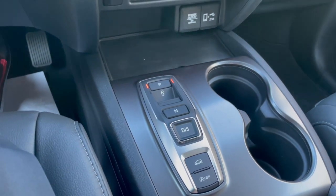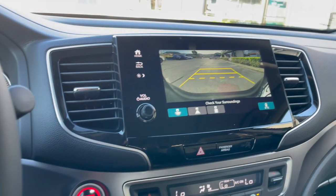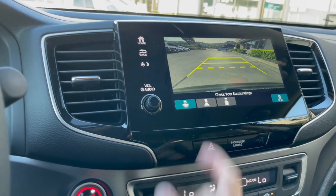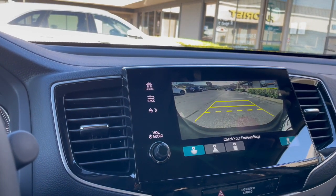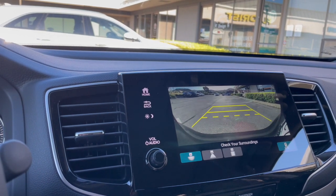You also have the automatic start-stop off button. If we push this down to reverse, you can see the backup camera with lines at different angles — you can change that. It also has rear cross traffic alerts, so if anyone's back there playing soccer or riding a bike, the screen flashes so you don't back into them.